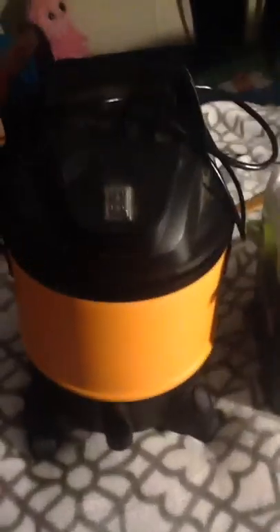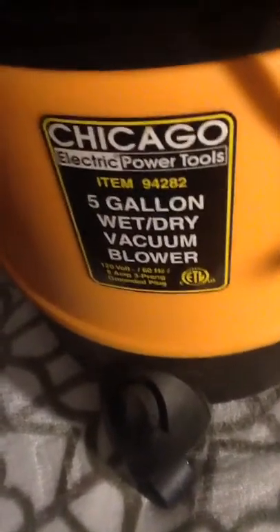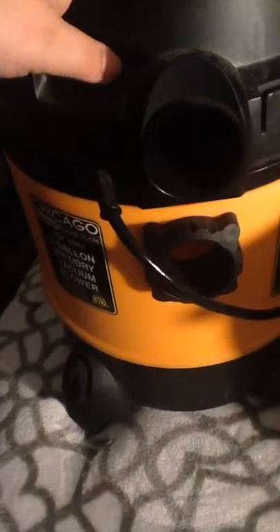We found some more stuff today. This is a little shop vac — kind of dirty, it's from Chicago Electric Power Tools. It works, but it doesn't have the attachments, so I'm hoping I can buy the hose and whatever goes with it online. It works really well and it looks like they've only used it a couple of times — it's crazy what people throw away. This is literally like brand new.